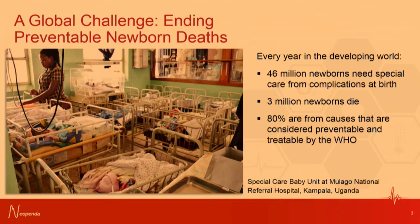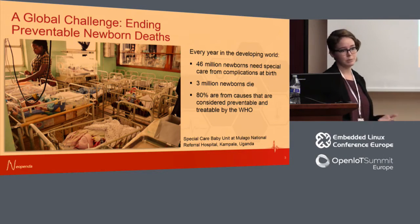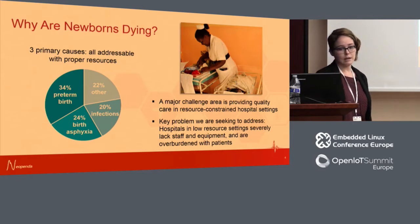The problem we're trying to address is high newborn mortality in the developing world. This is a big global challenge — how do we reduce deaths from preventable causes during the neonatal period, which is the first 28 days of life? The scale of this problem is vast. There are 46 million newborns every year in the developing world born with complications at or around birth that require special care and treatment. About 3 million newborns are dying every year, and the WHO estimates that 80% of these deaths are from causes deemed preventable or treatable. This is happening in places like this special care baby unit in the National Referral Hospital in Uganda, where I took this photo last year.